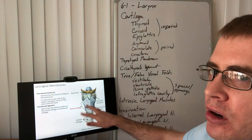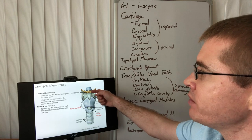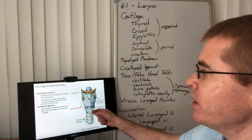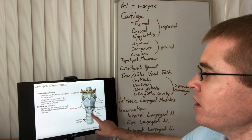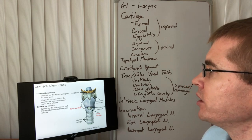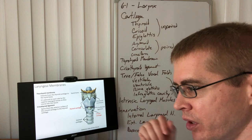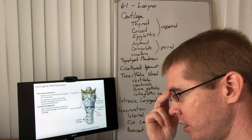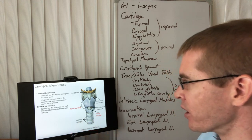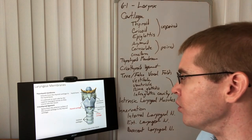Between these cartilages are layers of membrane. We have the thyrohyoid membrane, from the thyroid cartilage to the hyoid bone, and the cricothyroid membrane between the cricoid cartilage and the thyroid cartilage. Piercing the thyrohyoid membrane is the internal laryngeal nerve and artery, supplying the superior portion of the larynx above the vocal folds.